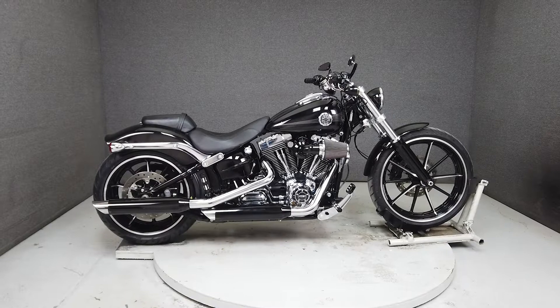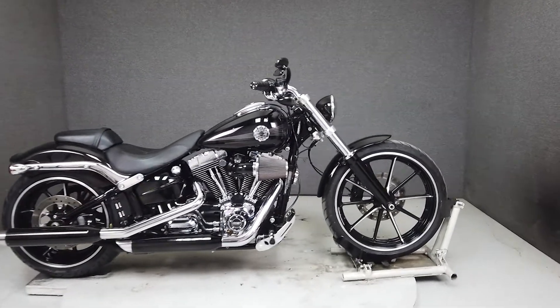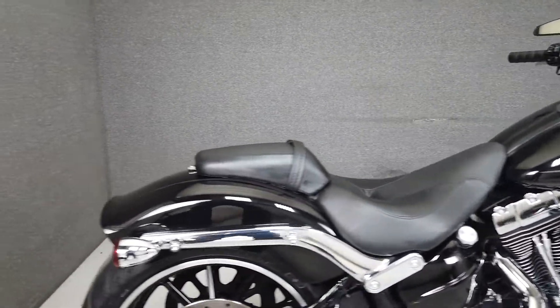Hey everyone, this is Keegan from National Powersports. This 2014 Harley-Davidson Breakout with only 6,060 miles runs and rides great and passes New Hampshire State Inspection.